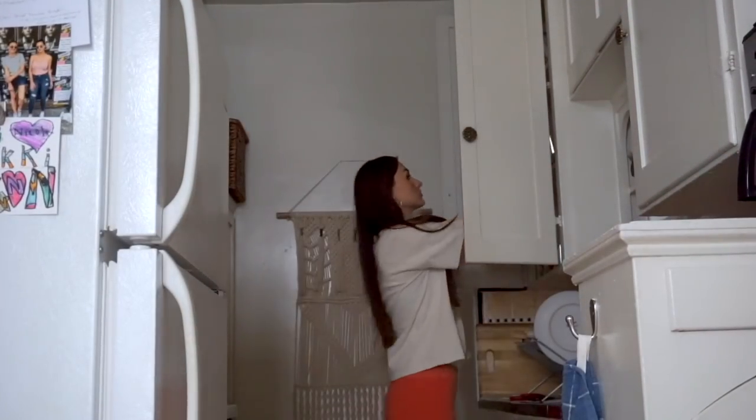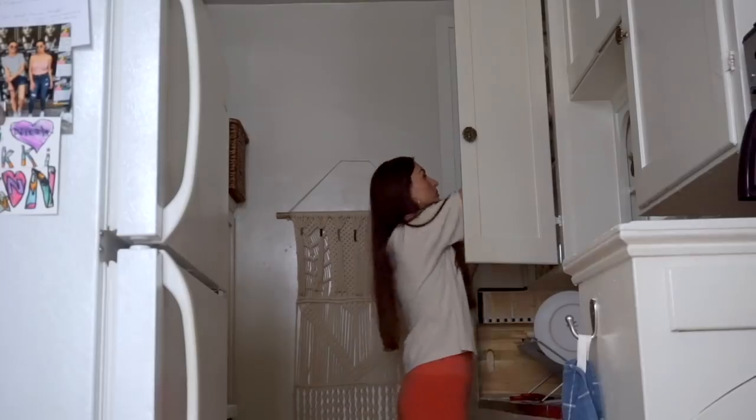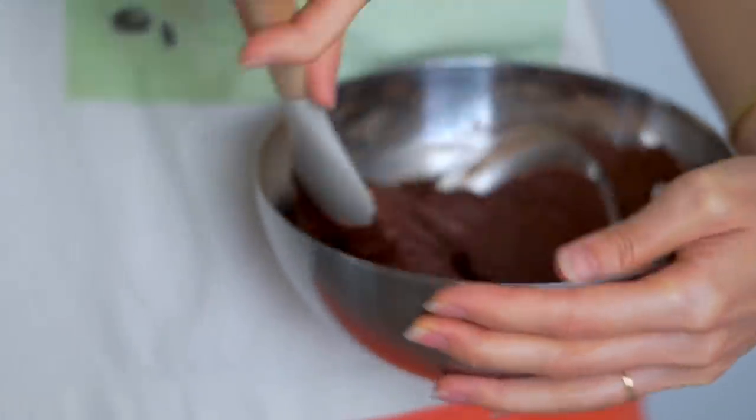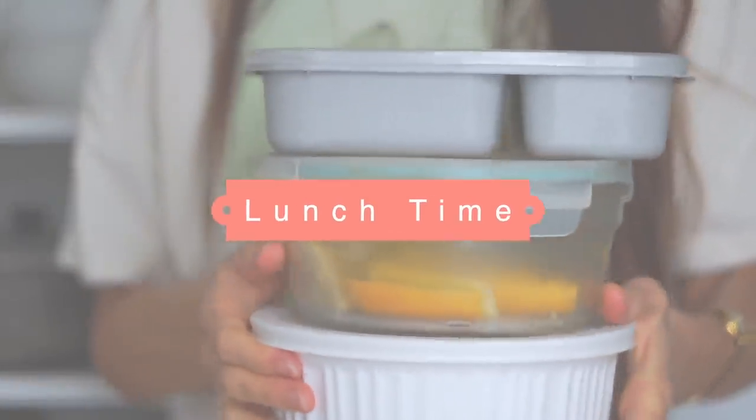Before I started lunch, I went into the kitchen to practice my one-bowl vegan brownie recipe, because I'm going to be filming a bake-with-me video and sharing it soon. I always like to test my recipes several times before sharing them, because I know you're going to spend your time and money on ingredients and you want it to turn out well. I took all my notes, put them in the oven, and then got started on lunch.